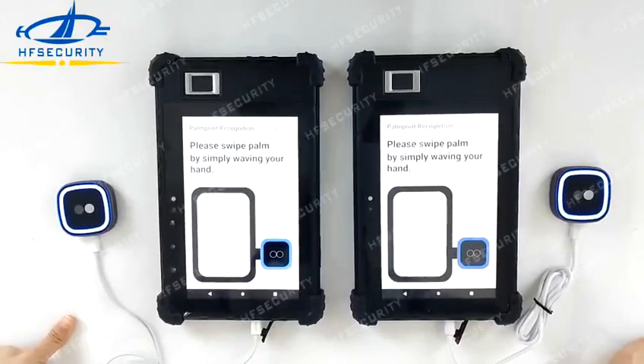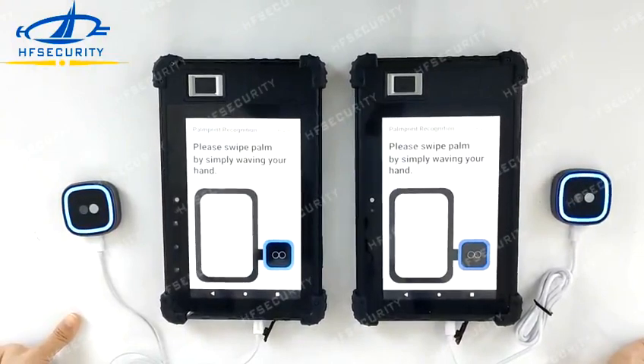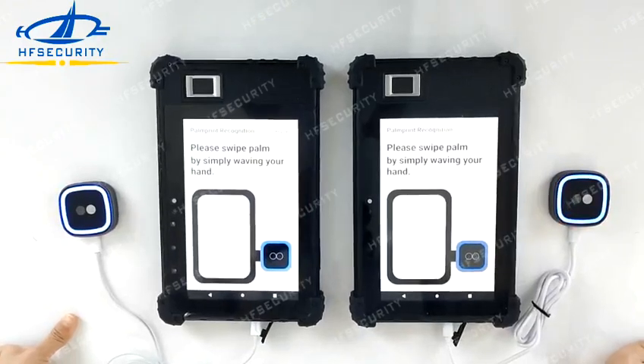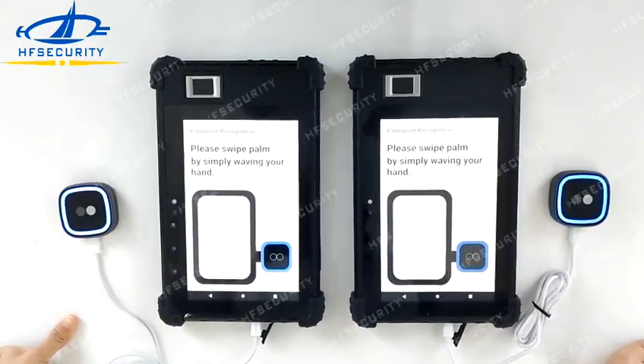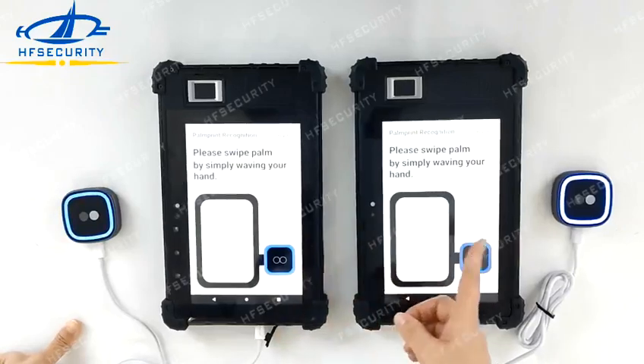Hello, this is HFSecurity. Now we will introduce the latest PongWin scanner for payment application. It supports Windows and Android system, also can do the server verification. Now we will show you the Android demo.